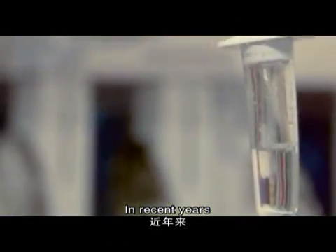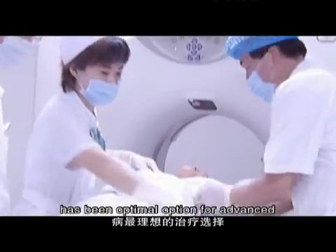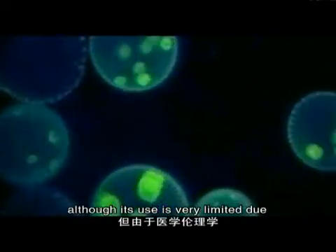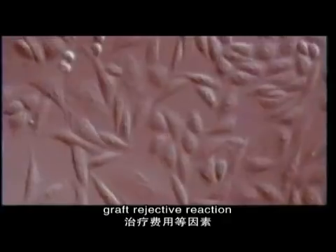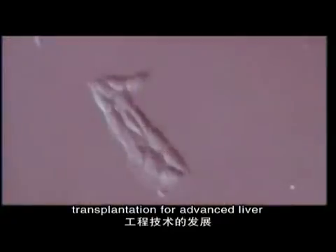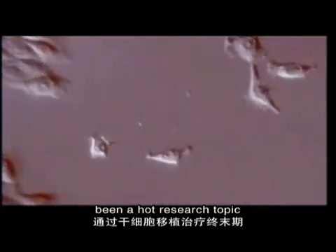In recent years, organ transplantation has been an optimal option for advanced liver diseases. Although its use is very limited due to medical ethics, transplant donor availability, graft rejection reactions, and medical expenses, stem cell transplantation for advanced liver diseases has gradually become an important research topic.